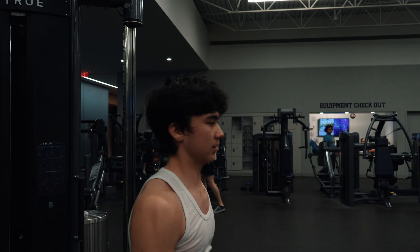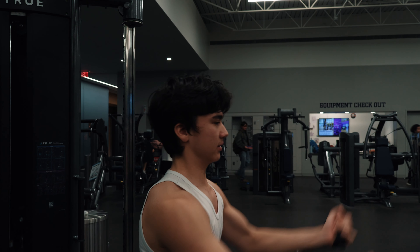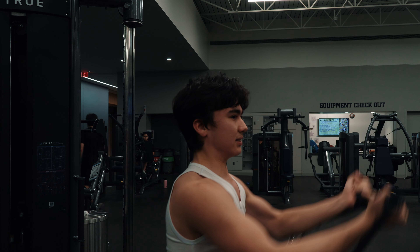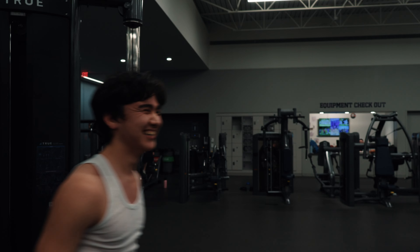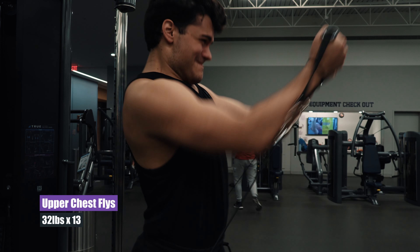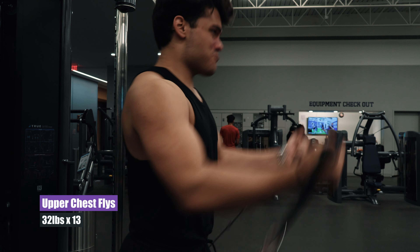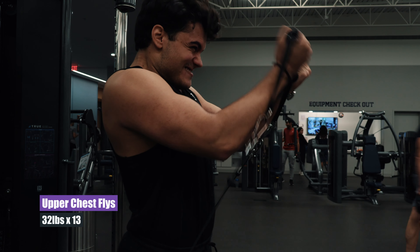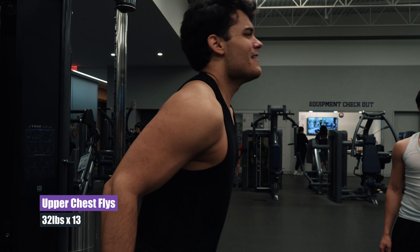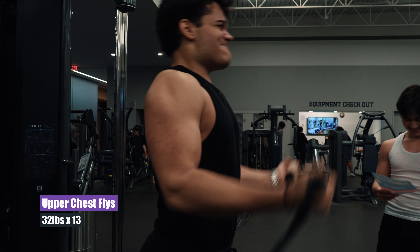Moving on to some chest flies. I don't know exactly what this movement is called but these are upper chest cable flies. Pushing through — you can see the bicep vein there, it is coming! Moving my body a little just to really make sure I can get that weight up, and a little bit of a rest pause there, but that is all okay.